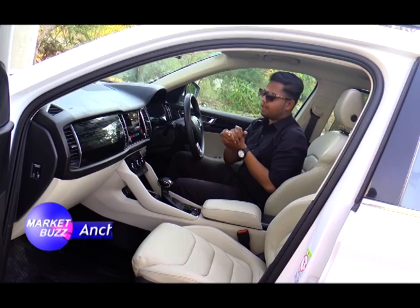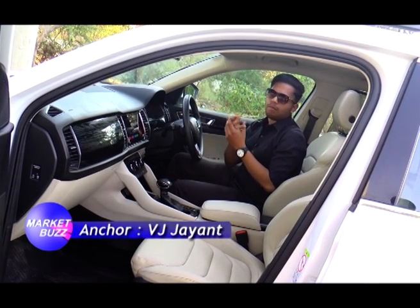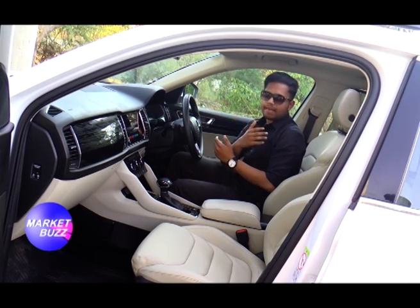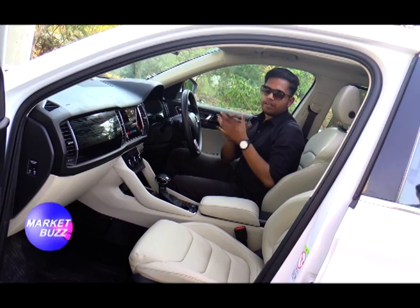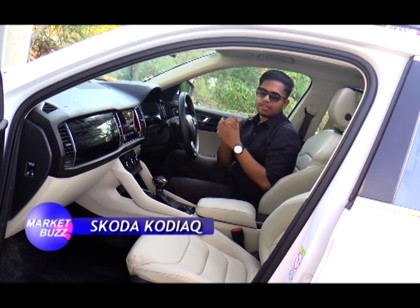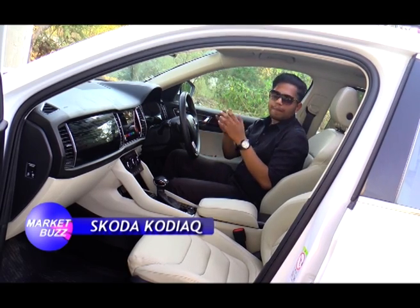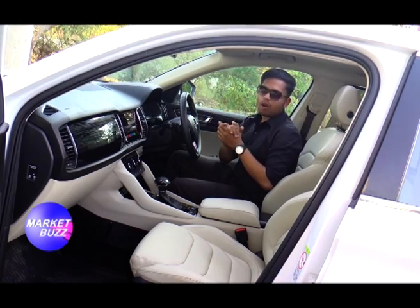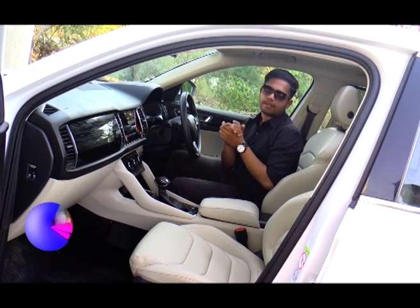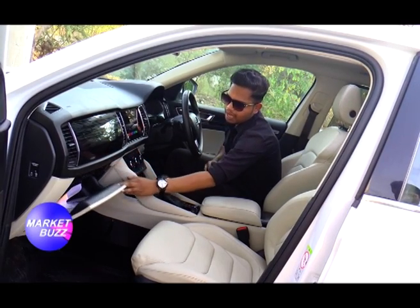There is map navigation and all-around sensors which will help you in parking. There is also a camera at the front for added security. The best feature I felt is the hands-free parking — without using your hands, you just gear shift and the car will park itself automatically. That is fantastic.